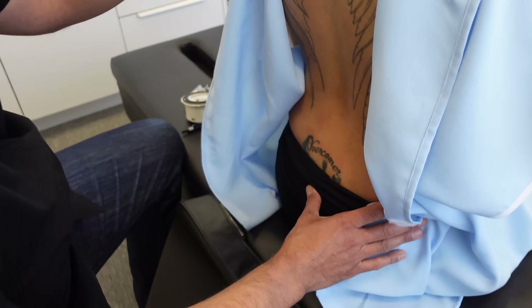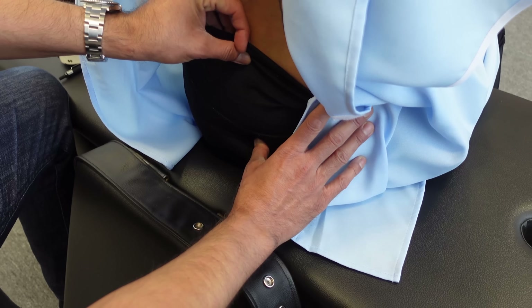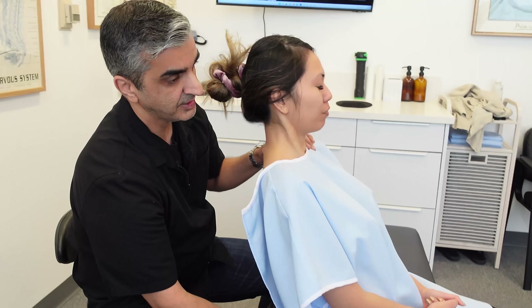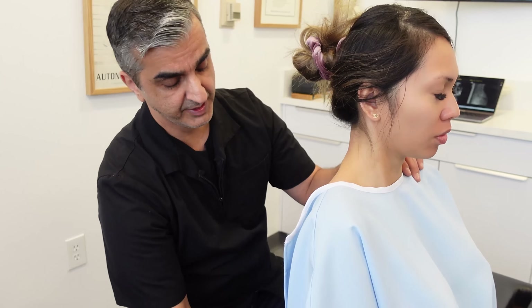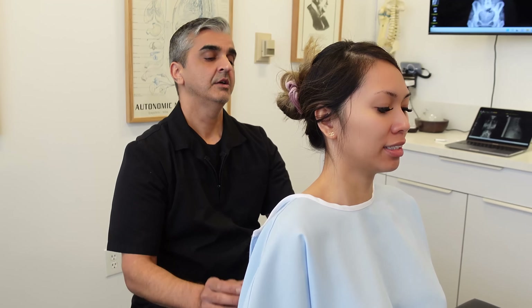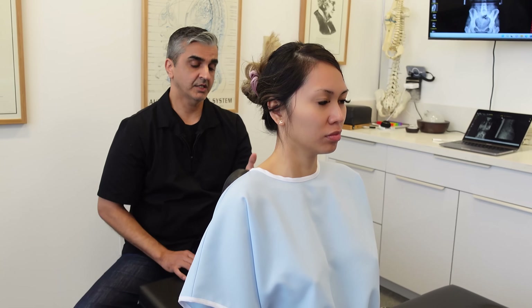Very nice. Now I'm going down on the coccyx to the right side. Watch — I'm going to go up to S4. It's moving. S5. Moving. Right there. We're going to do the base of the neck and continue on the coccyx today.